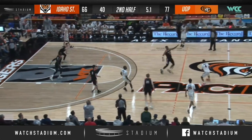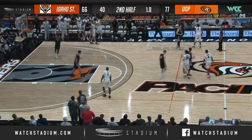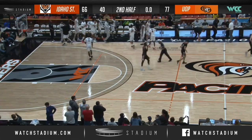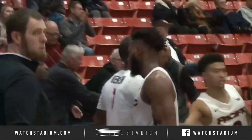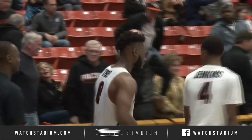Vereen will give it to Danis Jenkins. Idaho State will not foul. Three to shoot, two and now one, and the ball game is over. Seven wins in a row for the Pacific Tigers, and they will head into the Christmas break with a record of 12-2. Our final score from the Spano Center: Pacific 77, Idaho State 66.